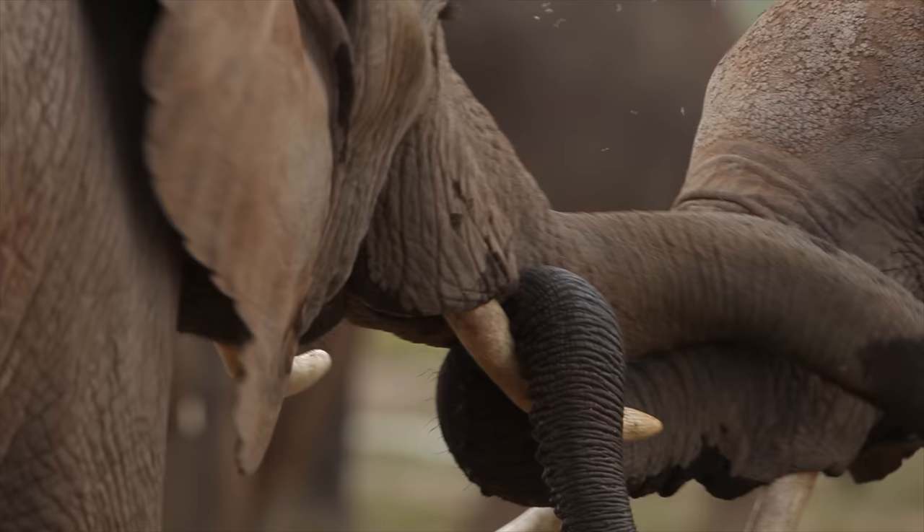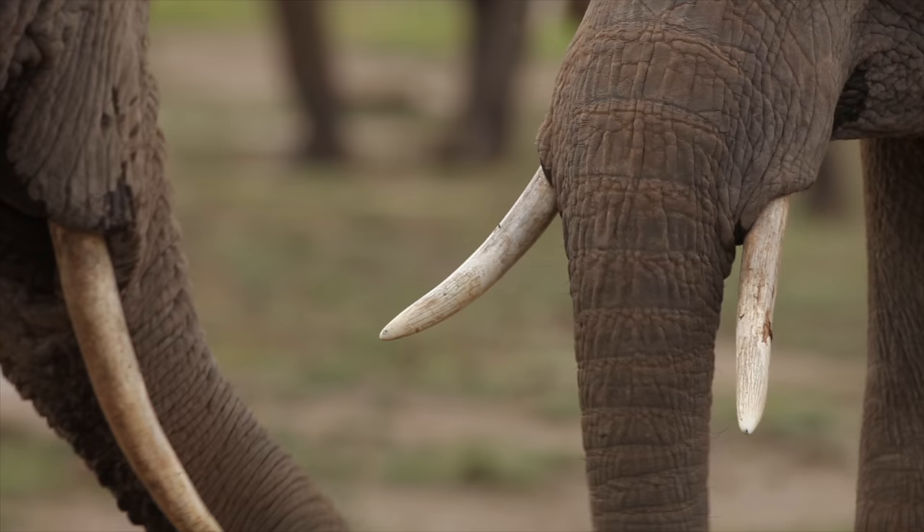To help gather food, elephants will use their tusks to strip bark from trees to eat. At times they also act as a resting place for the elephant's very heavy trunk.